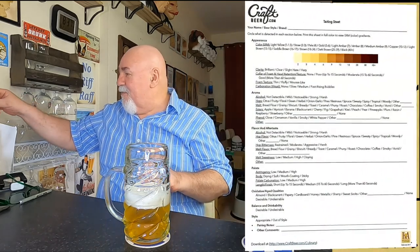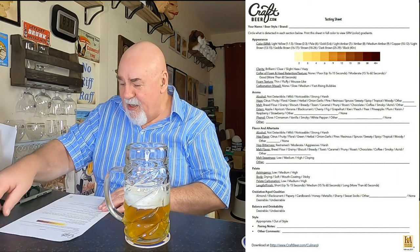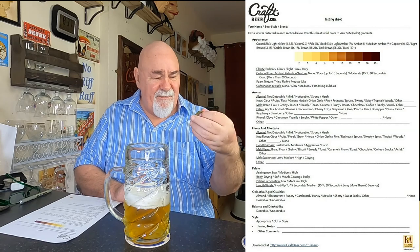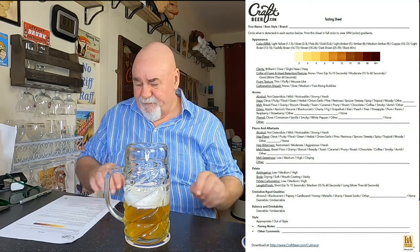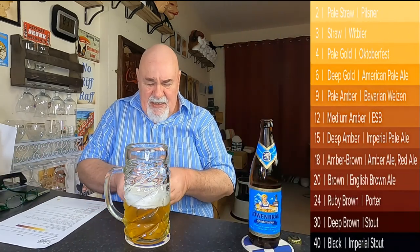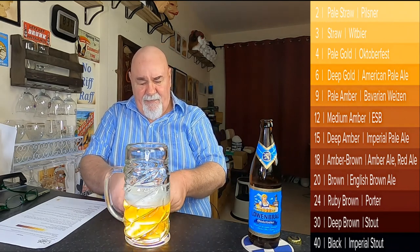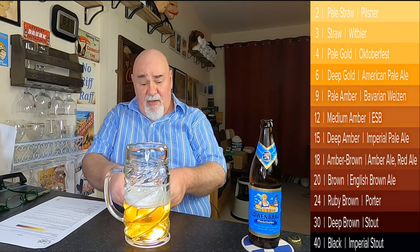So let's break it down. It's got the classic lion crest on the cap. It's quite gassy though. So we'll do the light test first.